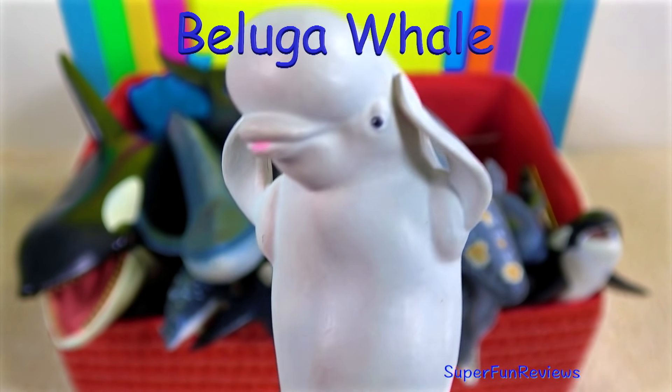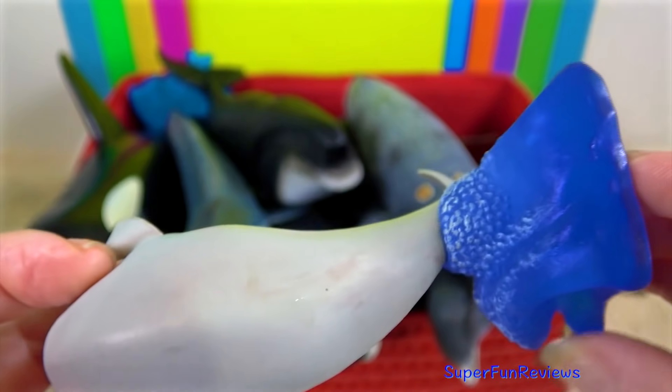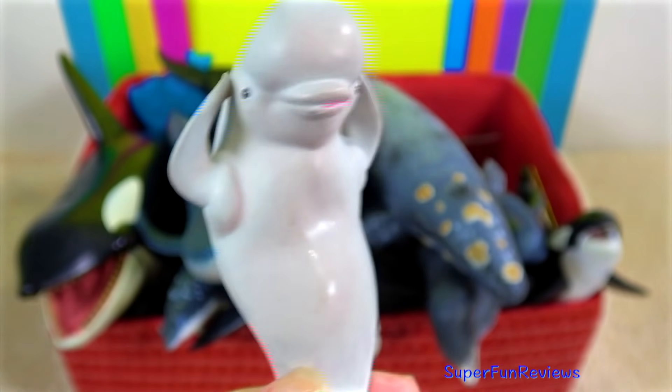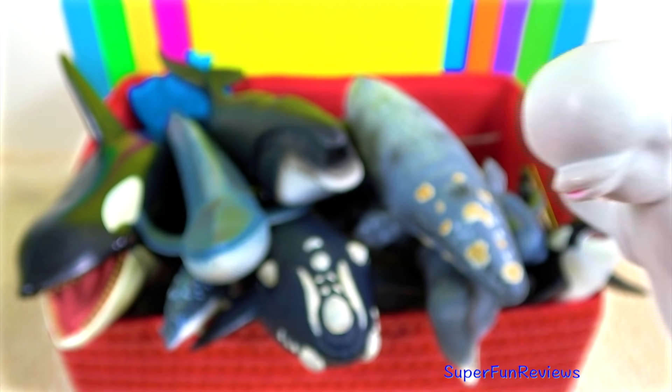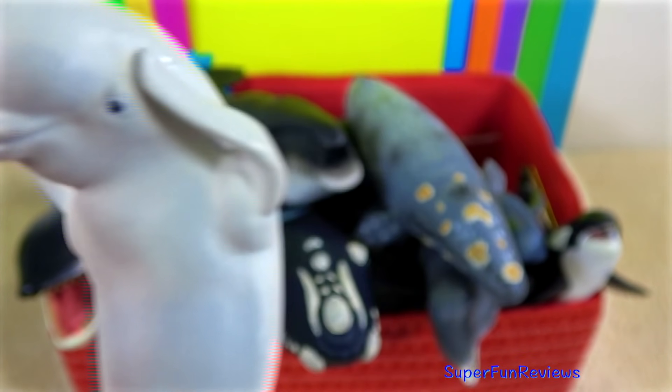The beluga whale, made very popular by Finding Dory. Beluga whales are the smallest whale. They live in coastal waters of the Arctic Ocean and in the sub-arctic regions. When ice starts to form, the belugas migrate south towards warmer water.